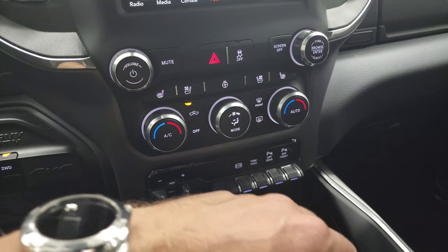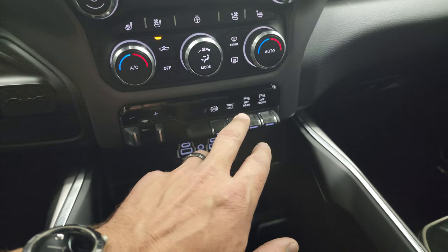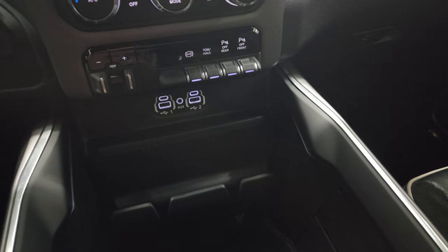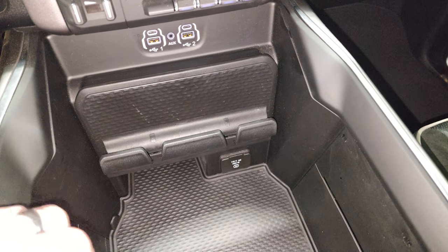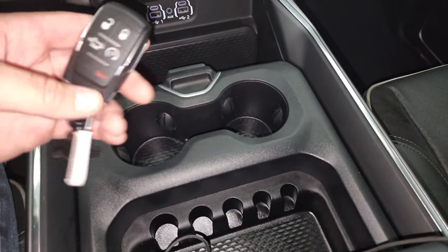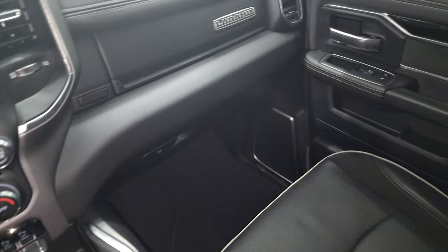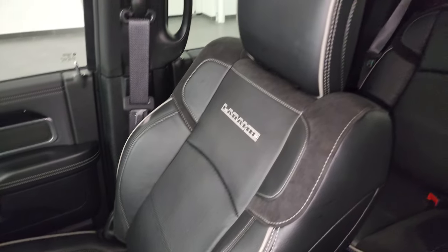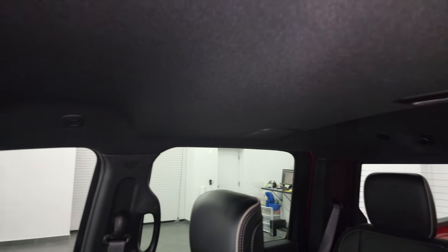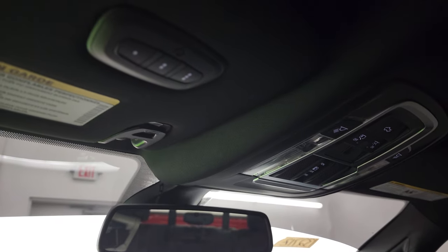Down here you have dual climate controls, heated and cooled seat buttons, heated steering wheel buttons, stability control, push-button four-wheel drive, factory brake controller, factory exhaust brake, tow/haul mode, and front-to-rear parking sensors. You also get two USBs, two USB-Cs, and an AUX jack. Further down there's a 115-volt 400-watt plug-in, sliding cup holders and coin holder, power drop-down tailgate, and remote start on your key fob. Up top you get map lights, power sliding rear window button, and HomeLink buttons for your garage door, security systems, and lighting systems — part of the Alpine premium sound system.